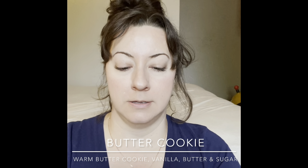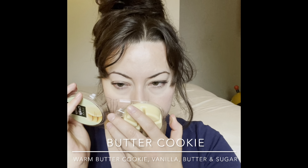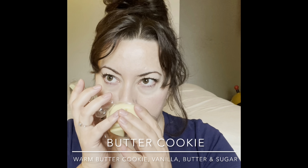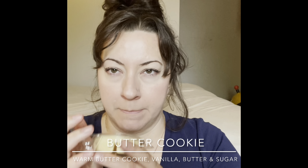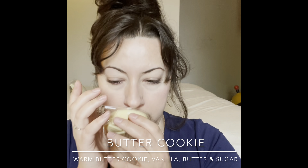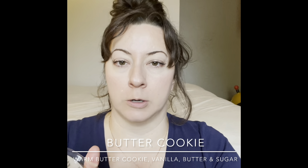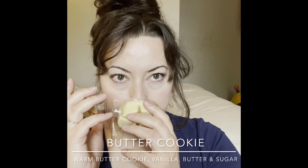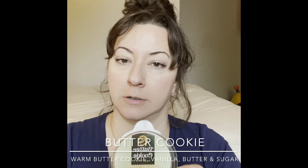Next up is Butter Cookie — I love to eat butter cookies and thought it might smell really good. It's nice but not super strong. I get kind of creamy vanilla and some shortbread — not a lot of butterness. I hope it'll be stronger when it warms. It smells good though, I'll warm this in the kitchen.